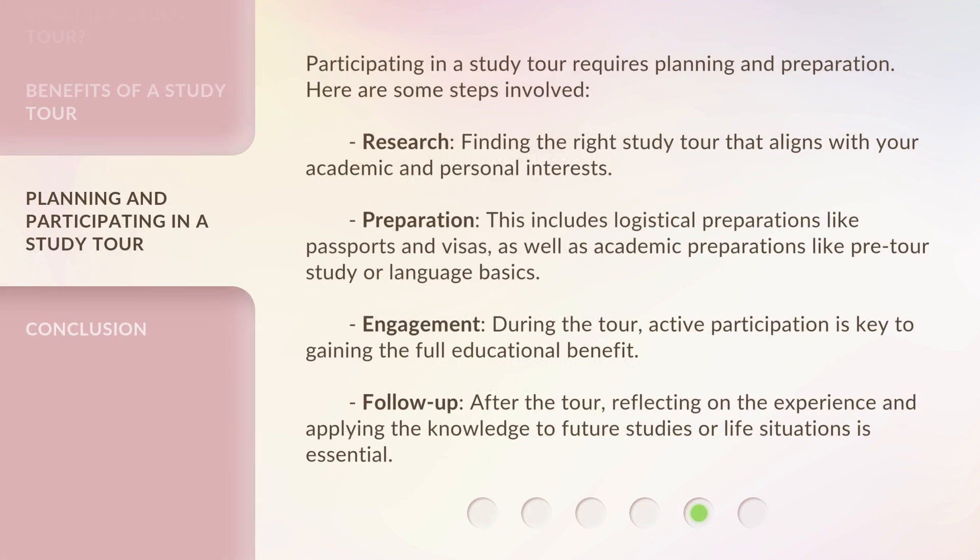Participating in a study tour requires planning and preparation. Here are some steps involved. Research: finding the right study tour that aligns with your academic and personal interests. Preparation: this includes logistical preparations like passports and visas, as well as academic preparations like pre-tour study or language basics. Engagement: during the tour, active participation is key to gaining the full educational benefit. Follow-up: after the tour, reflecting on the experience and applying the knowledge to future studies or life situations is essential.